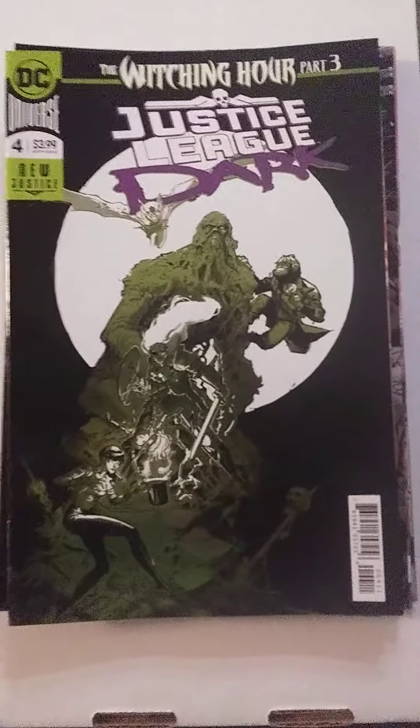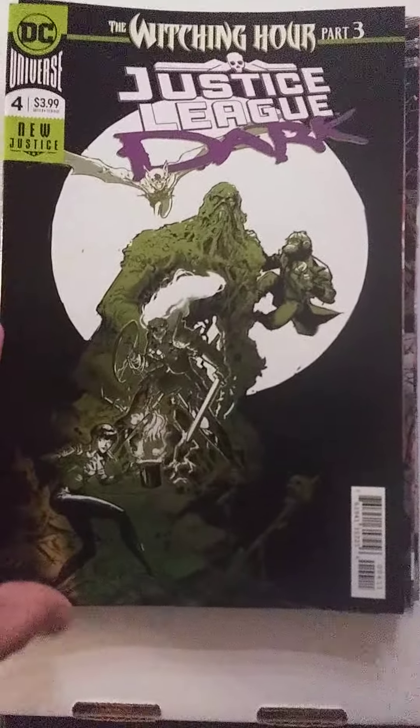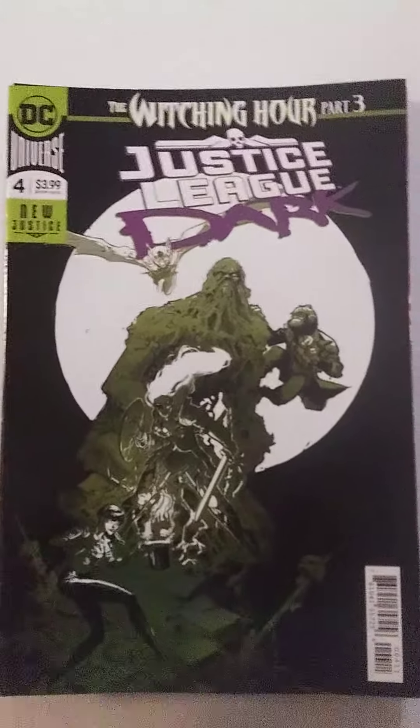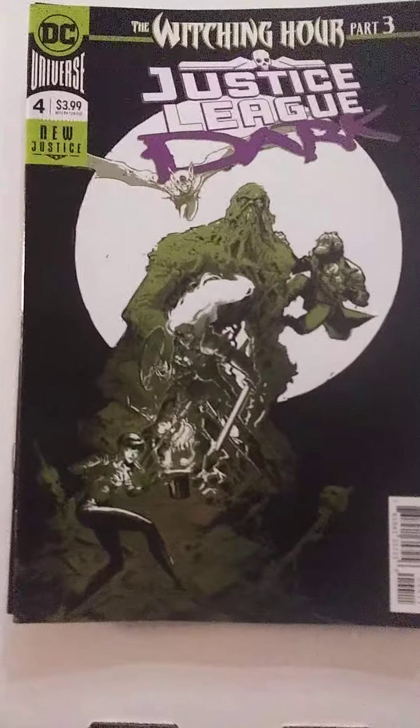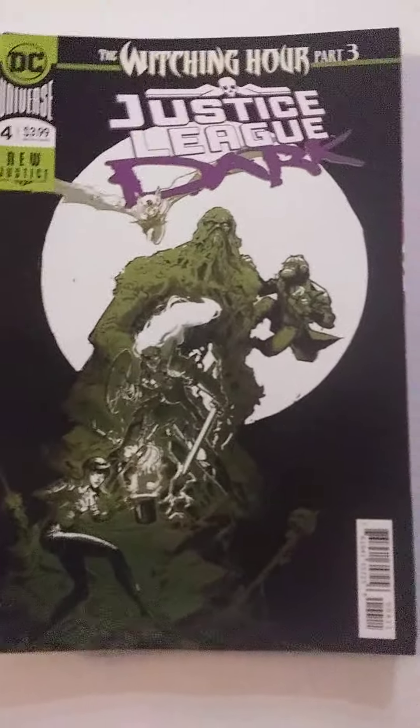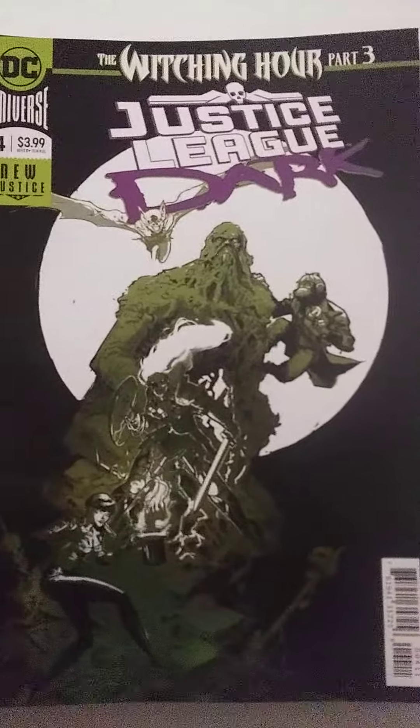Hey everybody, it's Alex Big Blue. Today I've got a haul video for you. I got out of a tin comic grab bag — it's a new type of grab bag that I haven't gotten before. I got some pretty cool stuff, and I thought I'd show you what I got in it.